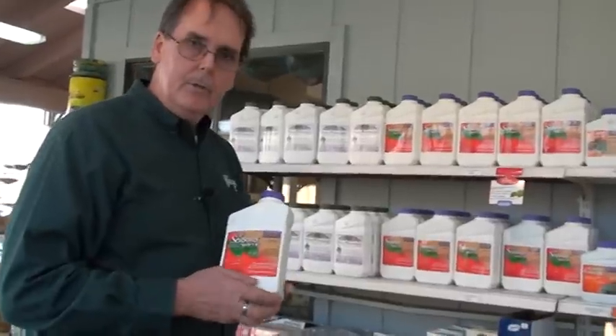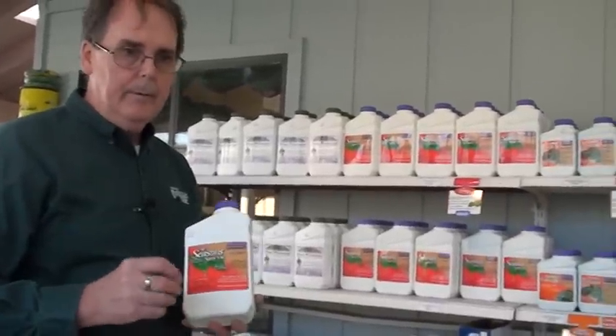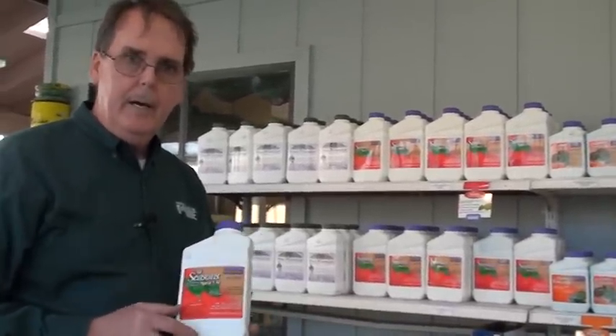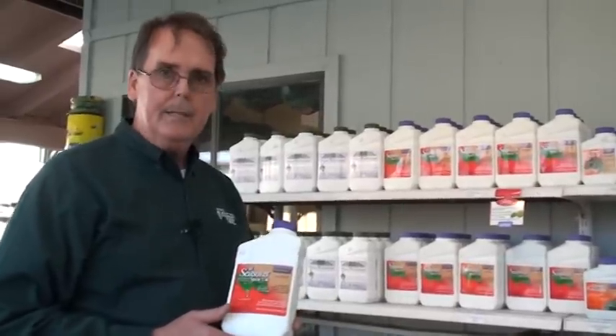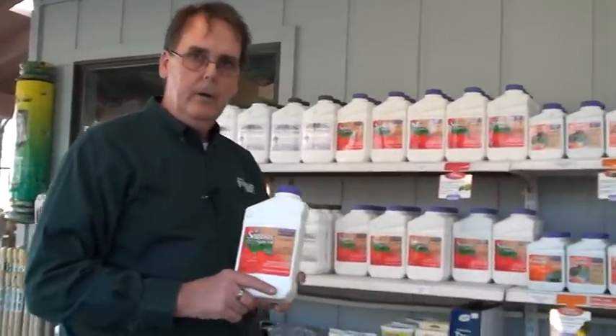You can again use All Seasons Oil all year round, up to the day of harvest, on just about everything that you eat or grow in your garden. You can trust the products that you buy here at Waters Garden Centers.